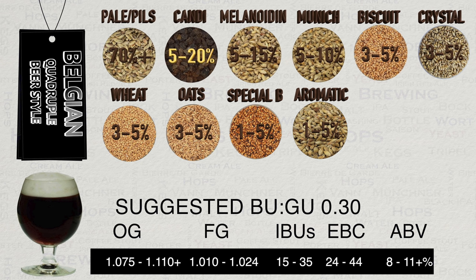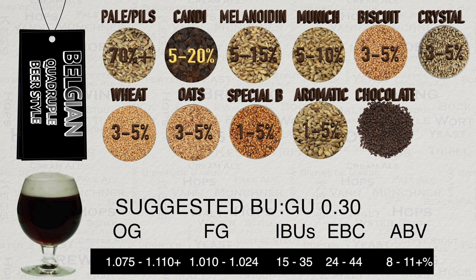Aromatic malt is also commonly used at 1–5%, providing a clean, strong malty flavour and aroma as well as some sweetness in the initial flavour. Lastly, chocolate malt is used at 1–3%, providing dark colour along with roasted coffee and cocoa flavours.